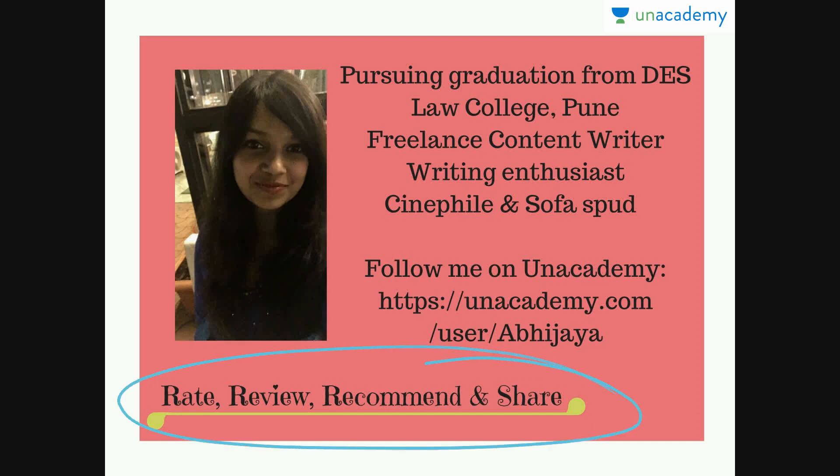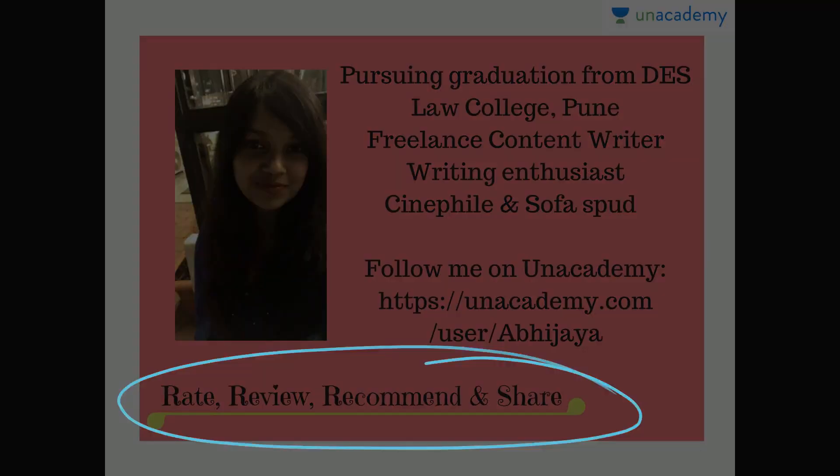If you like this video, then please do rate, recommend, and share it. Now in this video, we will look at the first set of one word substitution words beginning with K. So let's start the lesson.